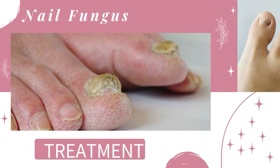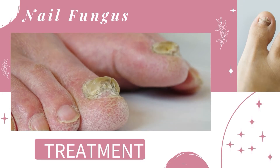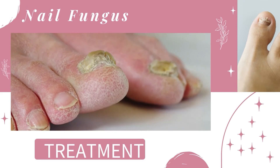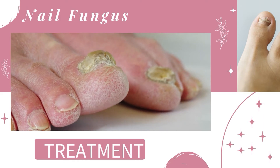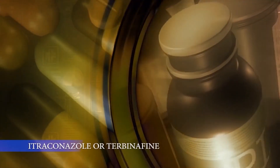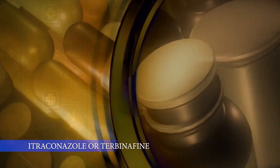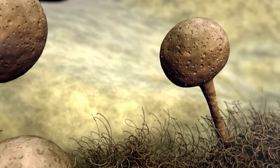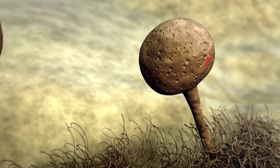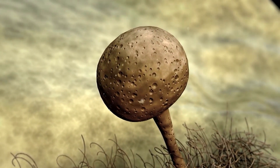Amorolfine 5% medicated nail lacquer should not be applied on the skin around the nail. If this treatment has not helped after two months, talk to your doctor about other options. You may need tablets — the second option is antifungal tablets like itraconazole or terbinafine. These tend to work better than nail lacquers but need to be taken for several months. They can interact with some medications and cause liver issues in some people, so these are available on prescription only. You need to take oral antifungals for six weeks to three months for fingernails, and three to six months for toenails.